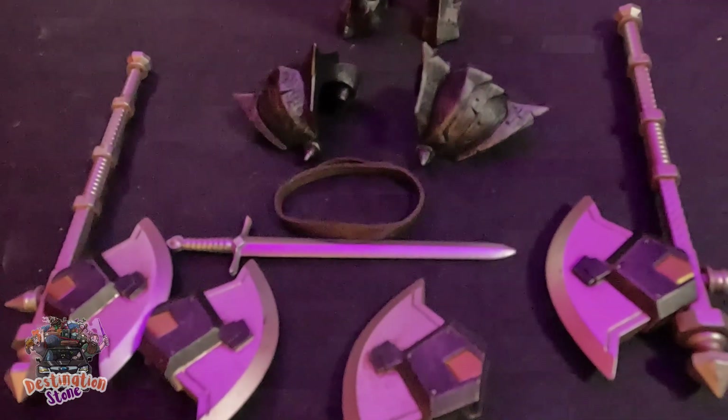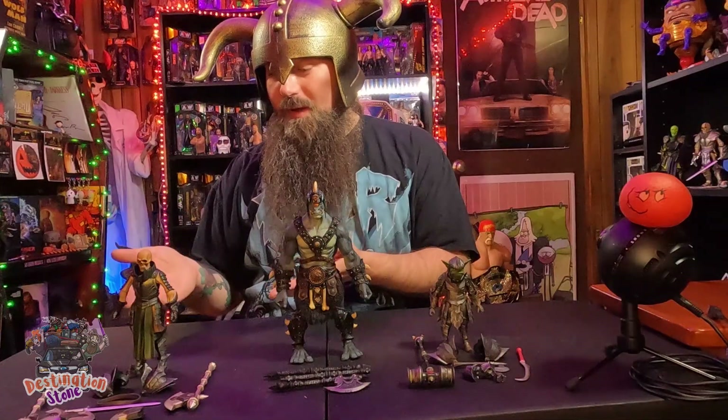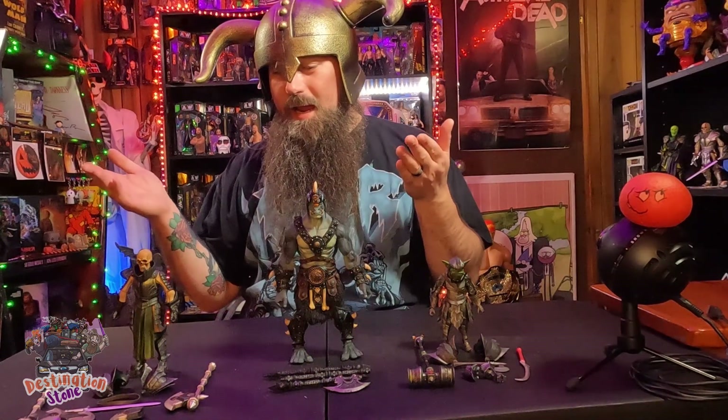Over here we got Malleus — he's a skeleton boy. Malleus is awesome. He's from All Stars Wave 3, and he was on Big Bad Toy Store. I believe you can still get him for retail.